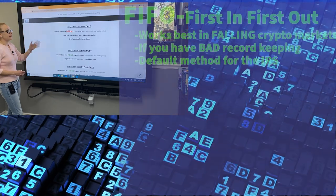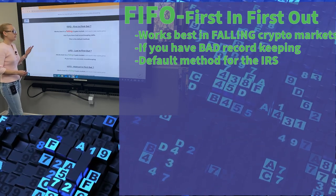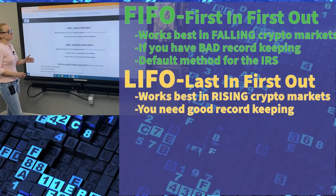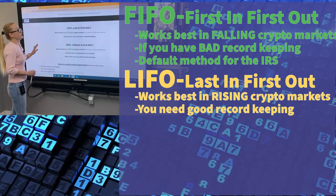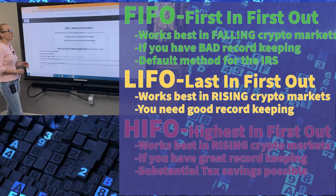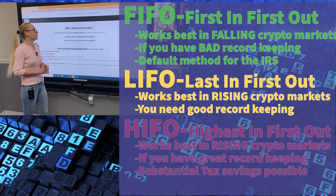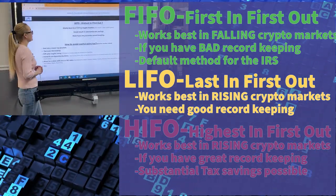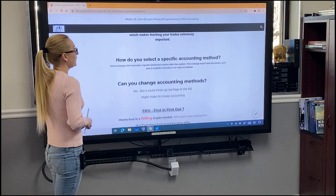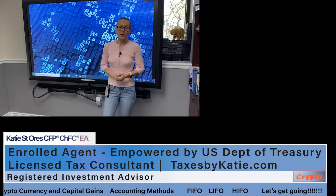Quick overview: FIFO — first in, first out — works best in the falling crypto market. Use it if you're bad at record-keeping; this is the default method for the IRS. LIFO — last in, first out — works best in rising crypto markets. Use it if you're good at accurate record-keeping. And the last one, HIFO — highest in, first out — same as LIFO, works best in a rising crypto market, results in substantial tax savings, but requires very accurate record-keeping. Regardless of the accounting method you choose, the most important thing is to keep track of all your trades. Thank you for watching. Goodbye.